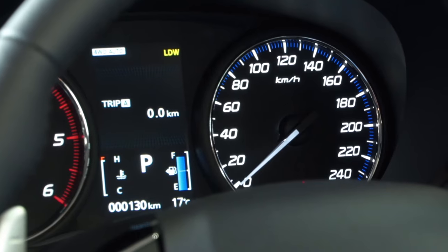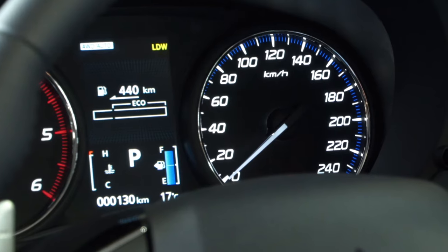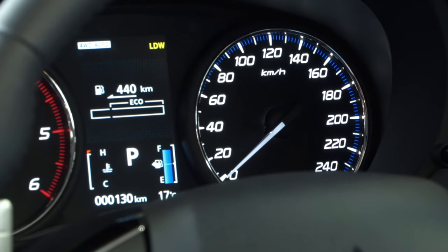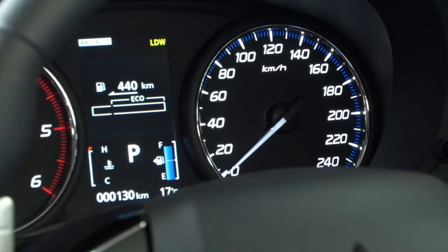Your screen will display two trip meters and estimated distance with the fuel remaining in the tank. This distance is constantly recalculated depending on the style of driving.